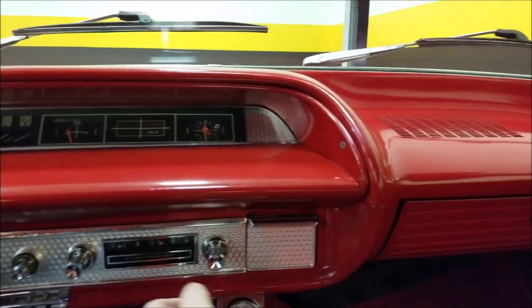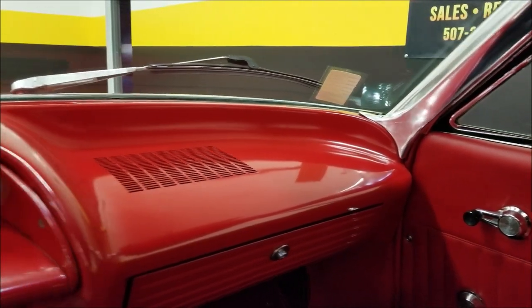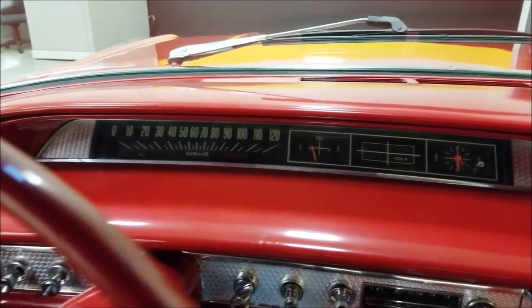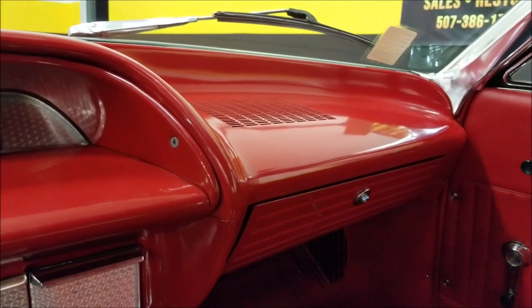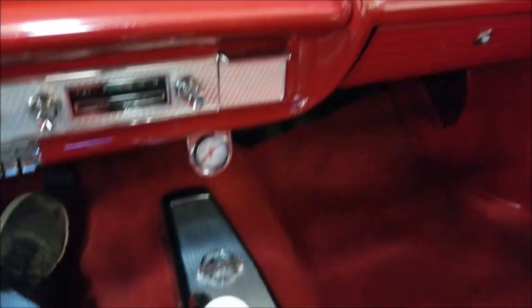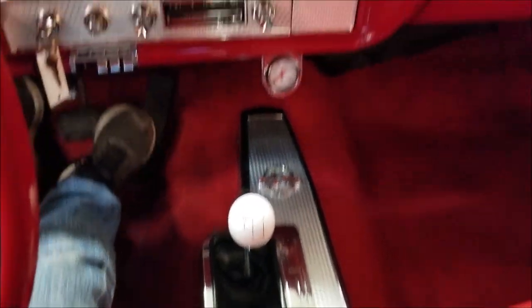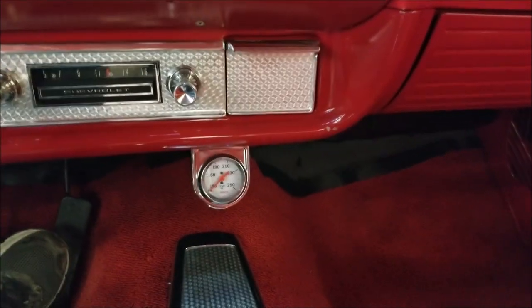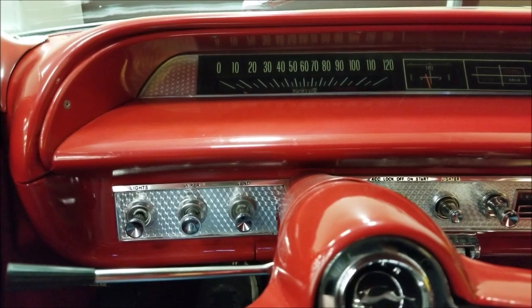See how easily that starts. Check out the dash here. The fuel gauge does work — that moved when I started it up. There's the four-speed on the floor. An aftermarket temp gauge has been added underneath there. I'm going to make sure we're in neutral.